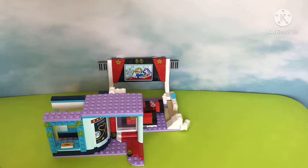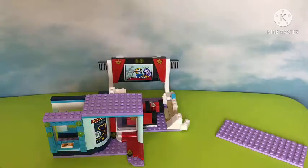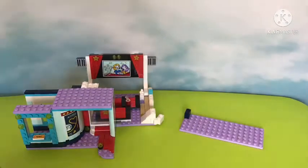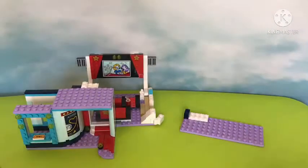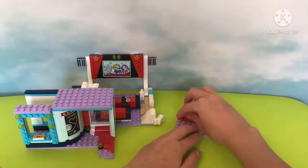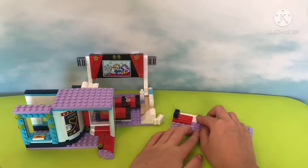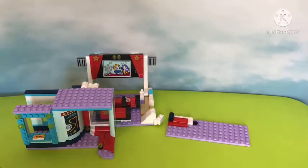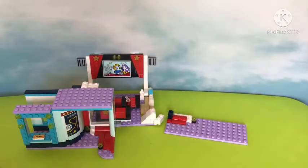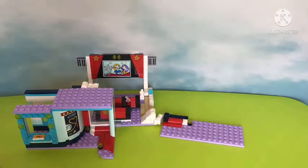Now here are the extra pieces and it's time to look at bag number three — the bag that Amelia came in. Let's start building. We're basically going to make the same thing that we did on the other side, but this time instead of making a concession stand we'll make a stand for Amelia and a little bathroom with barely any play space.